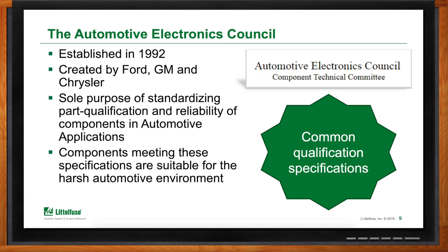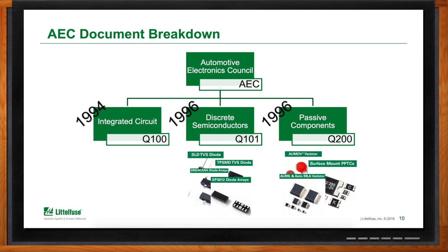When the AEC was originally established, the very first technology discussed and for which a specification was put together was in the IC — integrated circuit — world. This took place in 1994, and the document that resulted is called the AEC Q100. Two years after that it expanded into discrete semiconductors, resulting in the Q101 document, the AEC Q101. LittleFuse does actually qualify their products to this Q101 document — for example, automotive diodes and automotive diode arrays. In the same year, 1996, the passive component standard, the Q200, came into existence.